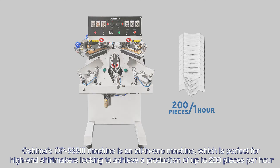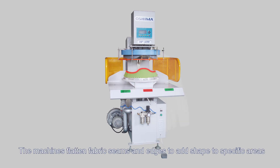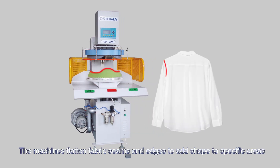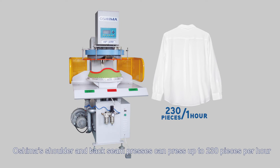The shoulder seam presses enhance the shape for a perfect fit. The machines flatten fabric seams and edges to add shape to specific areas. Oshima's shoulder and back seam presses can press up to 230 pieces per hour.